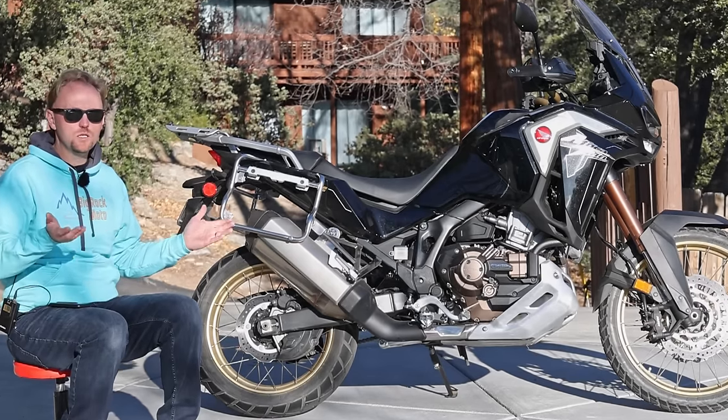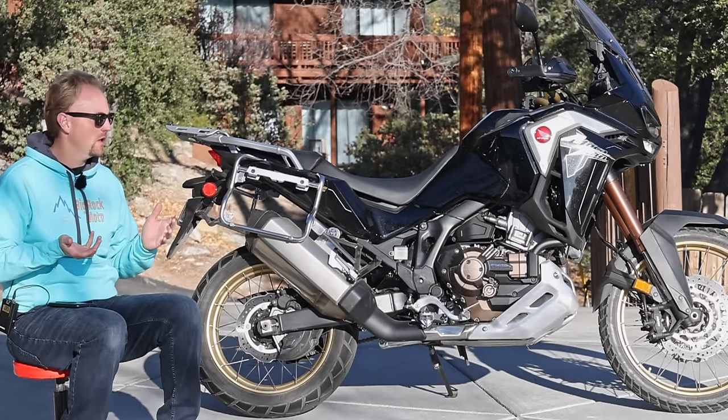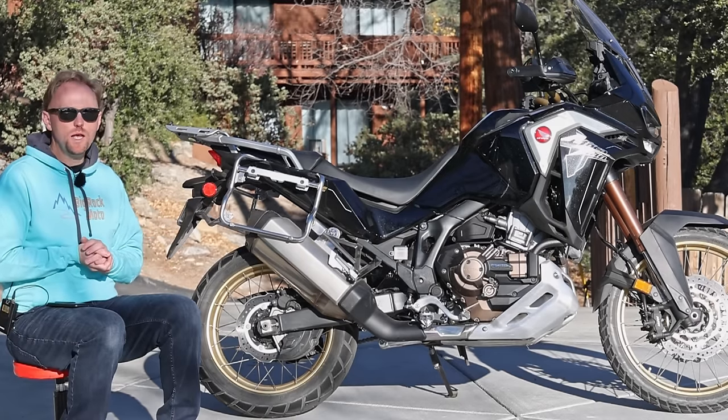That's what we're here to find out today. This is going to be a very comprehensive, complete review. We're going to go in-depth, so stay tuned and let's get started.